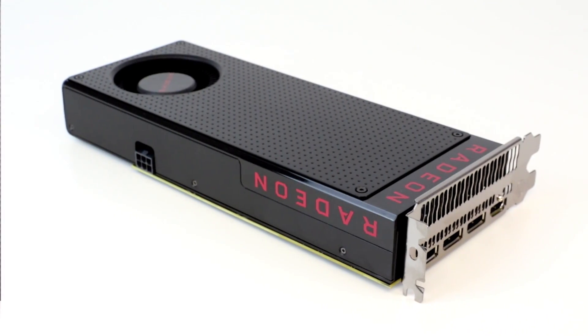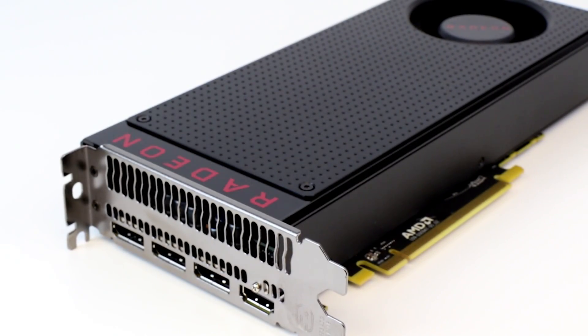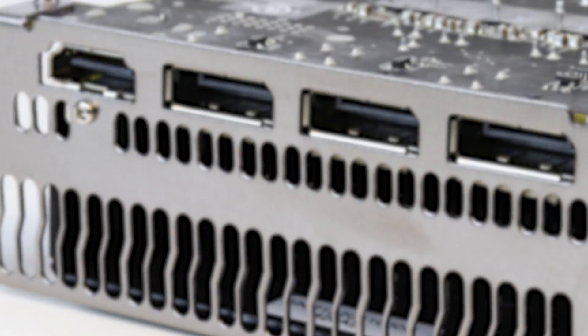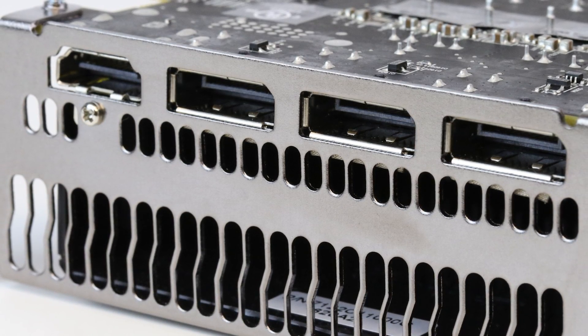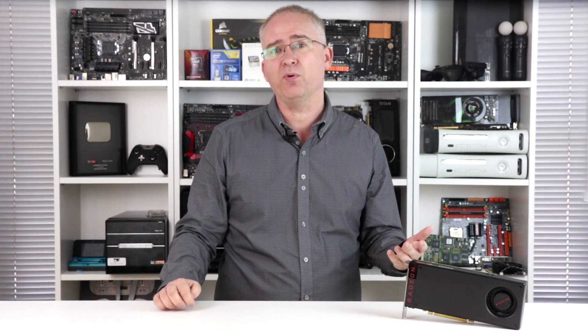Looking at the top of the card, you'll note just one 6-pin PCI Express power input. The RX 480 has a TDP of just 150 watts. On the rear, you'll find three DisplayPorts conforming to the 1.3/1.4 HDR spec, along with HDMI 2.0b. For a mainstream card, I'd really like to have seen a dual-link DVI port, and maybe we'll see that on a partner board.